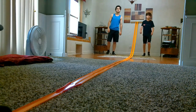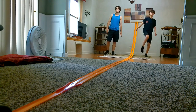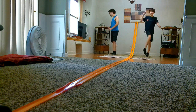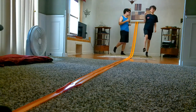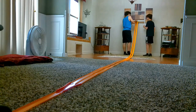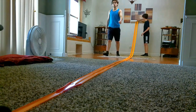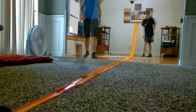Seventh race we have an Orange Mega Thrust versus a Yellow Nissan 350Z. 3, 2, 1. The Orange Mega Thrust won race 7.